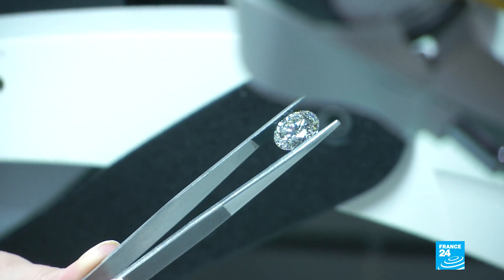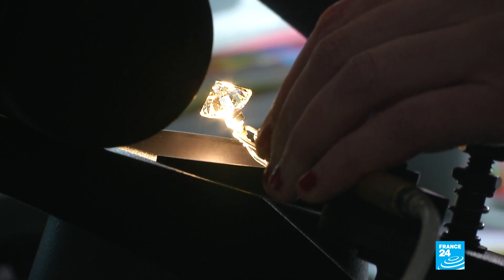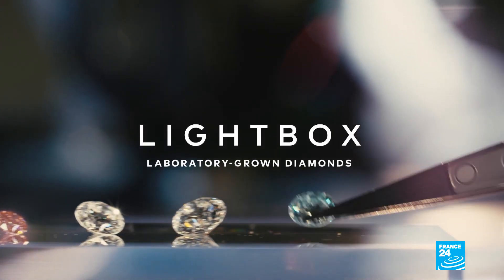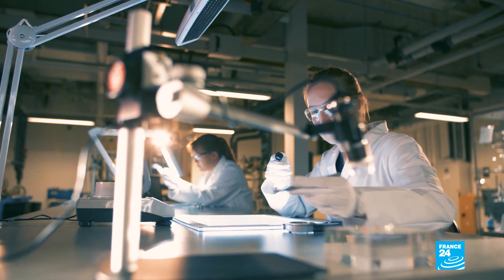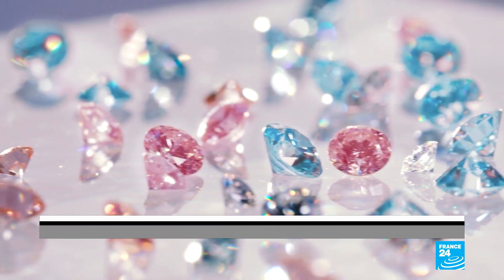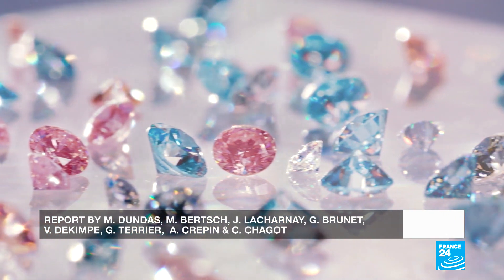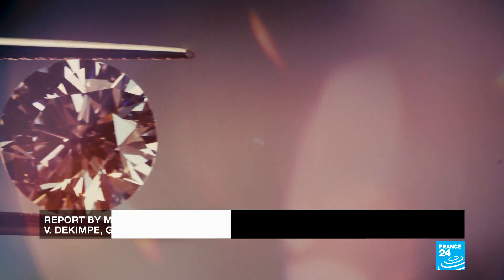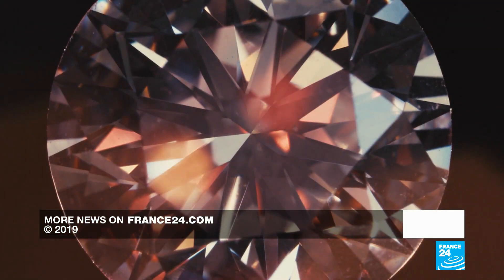With the battle lines drawn, last year De Beers — the world's number one diamond miner — entered enemy territory, launching its own collection of synthetic diamonds at discount prices pitched as fashion jewellery. A strategy to undercut their rivals and persuade customers that real luxury is natural.